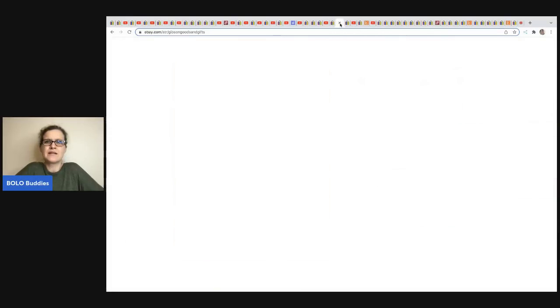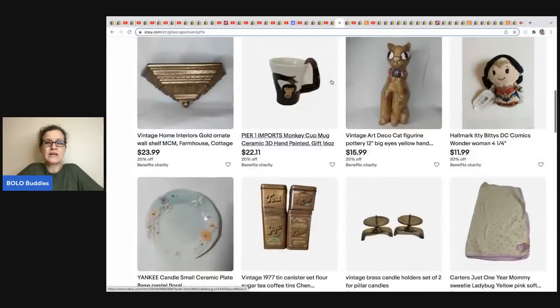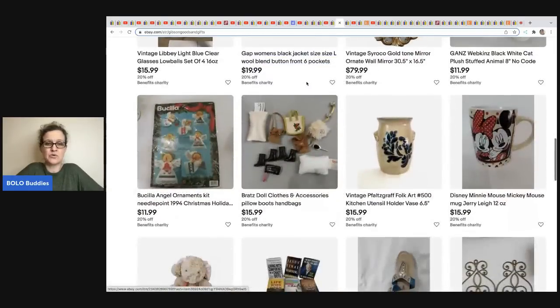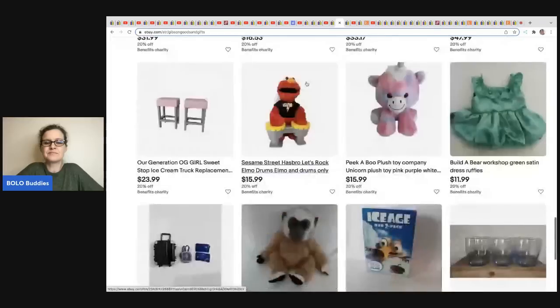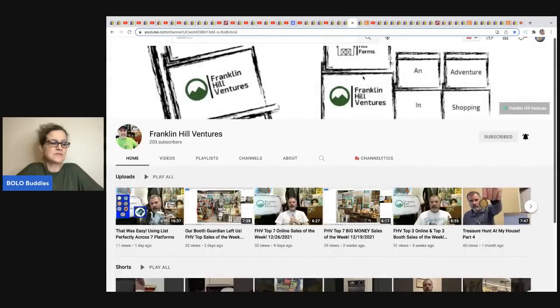The next item comes from Gail's Resale. She sells a big variety — plush, hard goods, clothing. She sold this vintage 70s/80s Adolfo New York knit cardigan blazer with no size tag. A lot of times I shy away from things with no size, but she sold this for $110 on best offer in just a few days — and it was given to her by a friend.